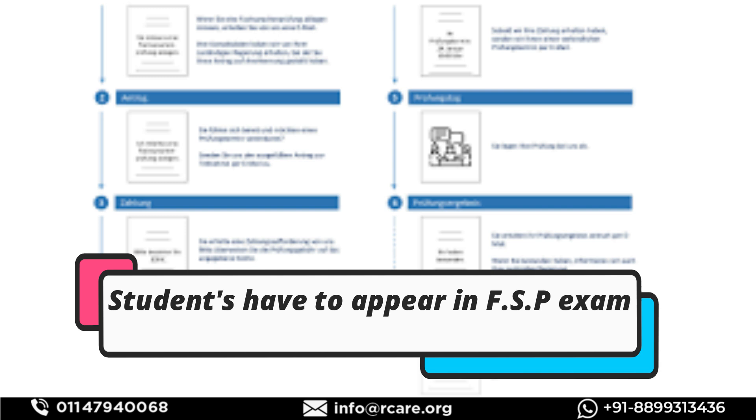This verification of documents takes at least two to three months, or maybe four months. So you have around four months to prepare while waiting for the date of the FSP. The third step is you need to appear for the FSP exam in Germany.